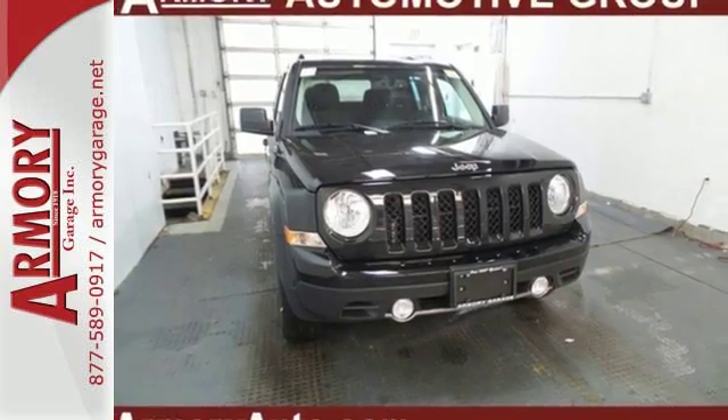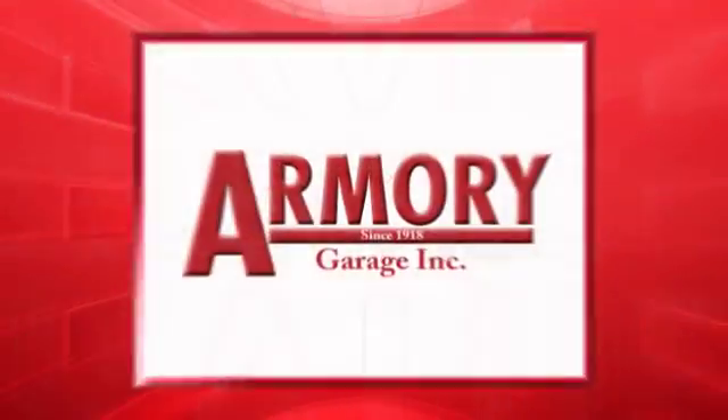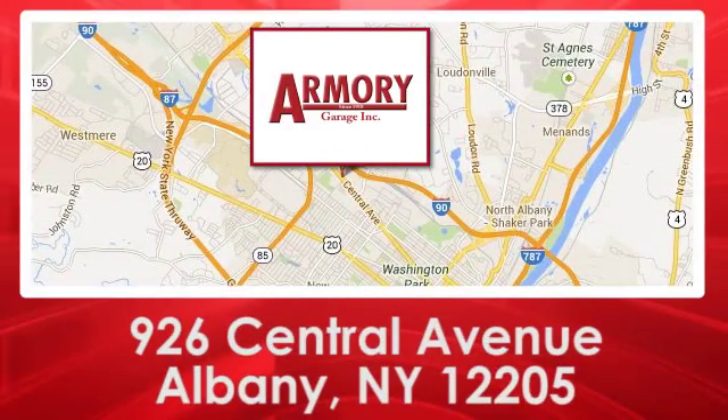Come in for a test drive. For service, selection and value, choose Armory Garage. We are conveniently located at 926 Central Avenue in Albany, New York.